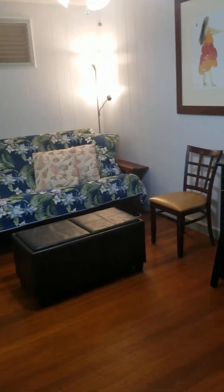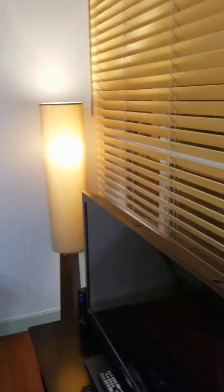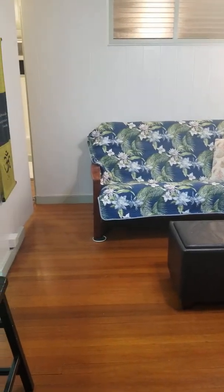Aloha and welcome to the cozy Waikiki condo. I'm standing right in front of the front door, so as you can see we have our original hardwood floors here.